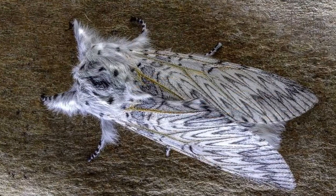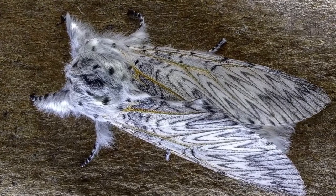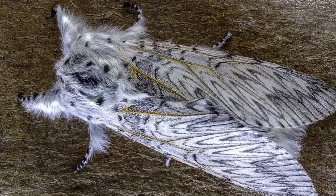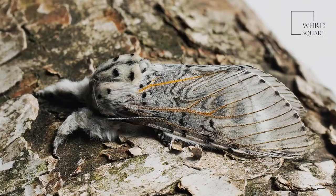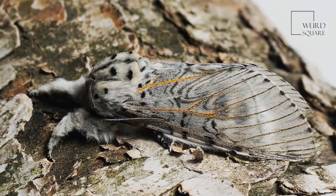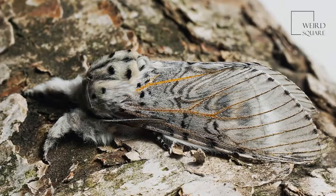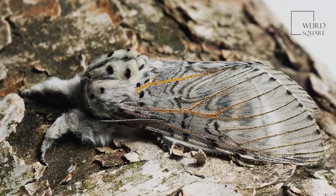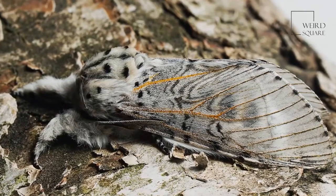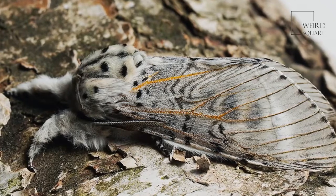The puss moth is solitary. The female puss moth spends most of her time in trees, where she lays eggs and feeds on leaves. It is easy to recognize a puss moth because of its large size, furry texture, and marbled appearance. It resembles the coat of a striped cat. The puss moth is one of the largest moths, with an average wingspan of 2.3 to 3 inches. The males are slightly smaller than the females.